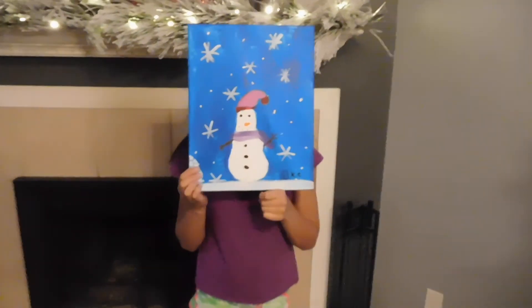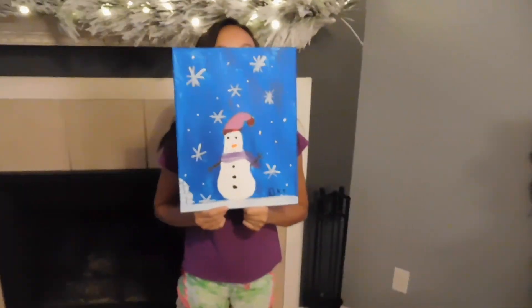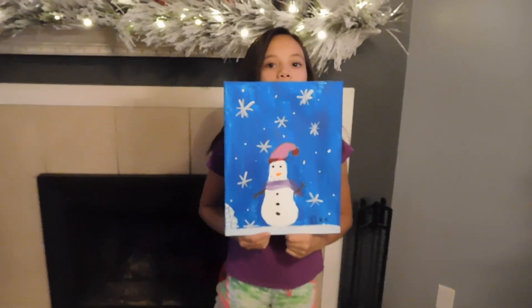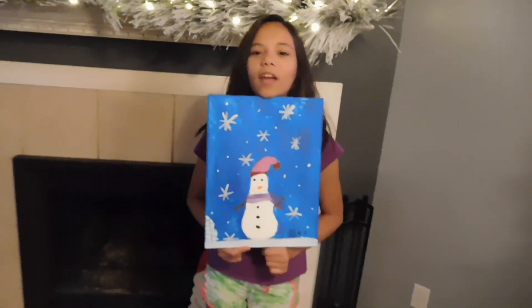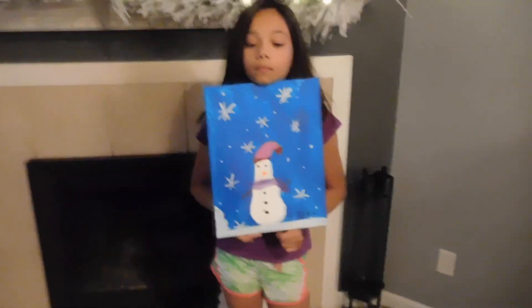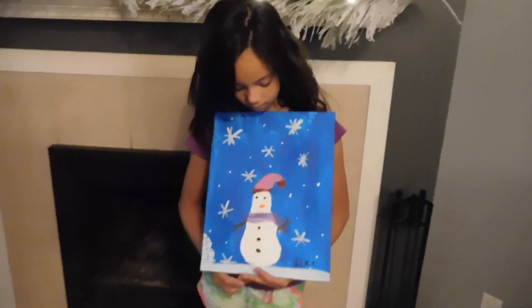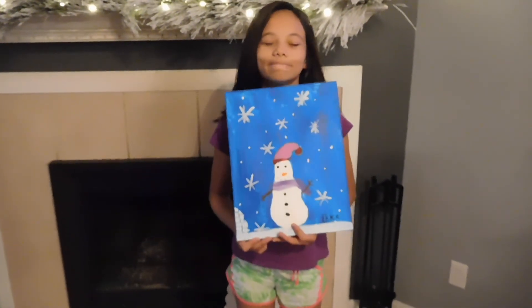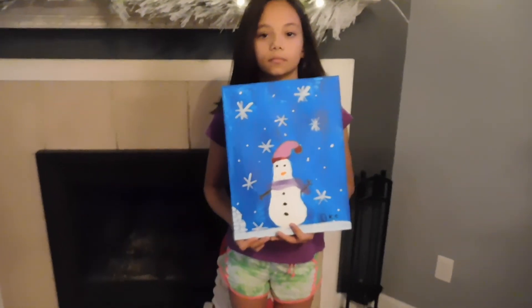Brianna made this picture at Cookies and Canvas when she went to Girl Scouts last weekend. We're gonna have to figure out a place to put this one too!